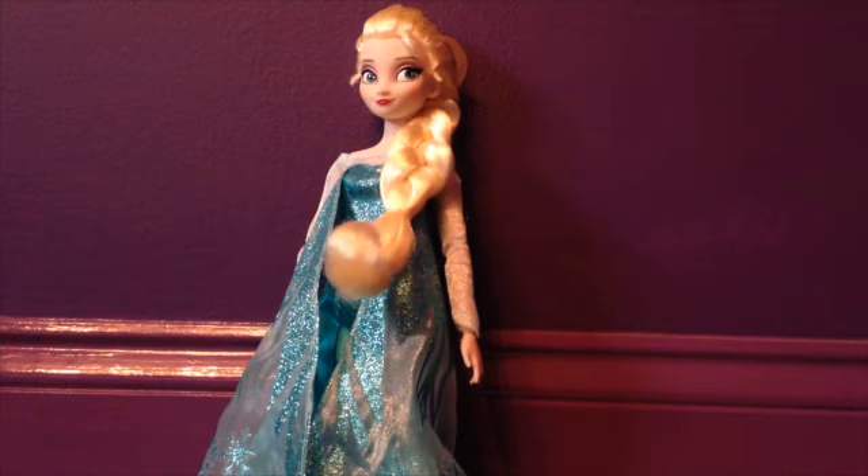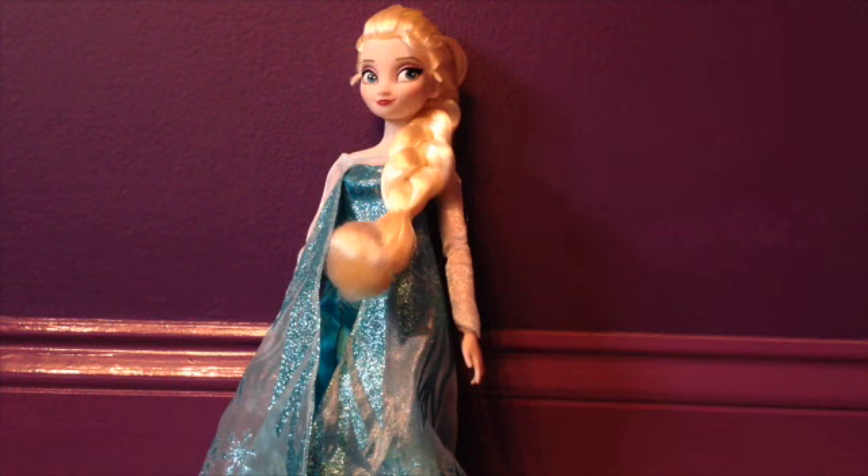The next thing I'm going to show you is the Disney Store Classic Elsa doll, which I got from Santa. She's so cute and pretty, and I love her glittery gown and her hair — she's just so beautiful. I might use her in future videos, because I probably will get more.